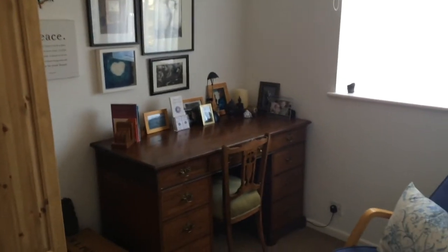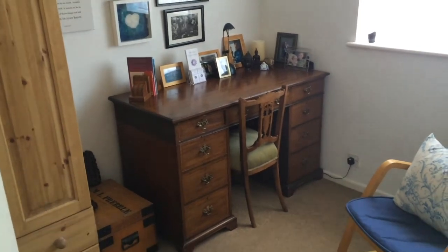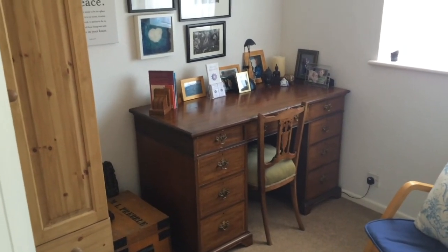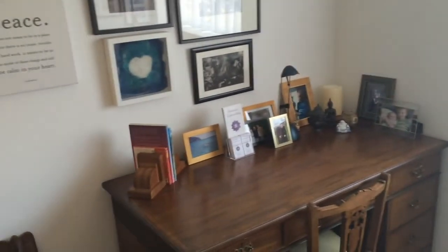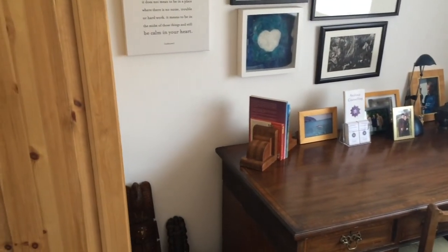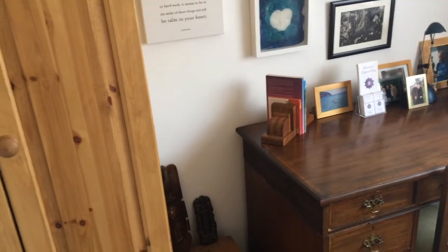On your right hand side there is a room that is currently used as a study or office, but is equally well sized for a double bedroom. The window looks out across the front, out onto the Rams Valley access road at the front of the building, and it's facing roughly east.